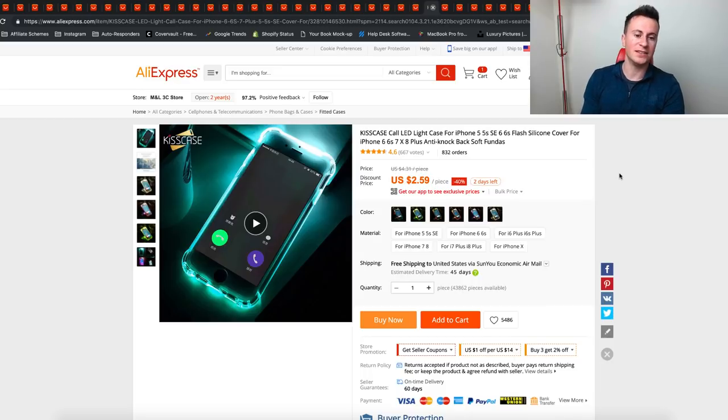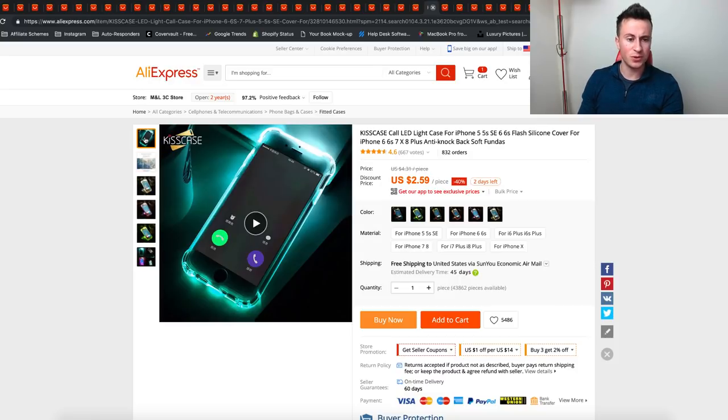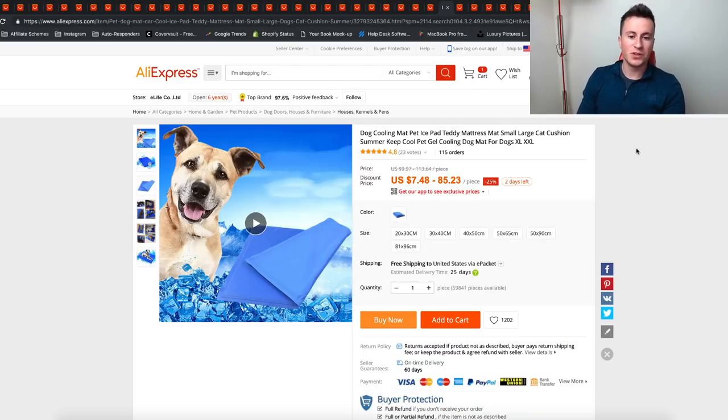The next product is this LED light phone case. The reason I like it is it's cool and quirky — it's the sort of thing you don't see very often on Facebook. You can change the color of the lights, and you can actually set it so when your phone starts ringing the lights start going off too, which I think is a pretty cool feature. Other people find it pretty cool too, and therefore it'll get a lot of attention and traction on Facebook.